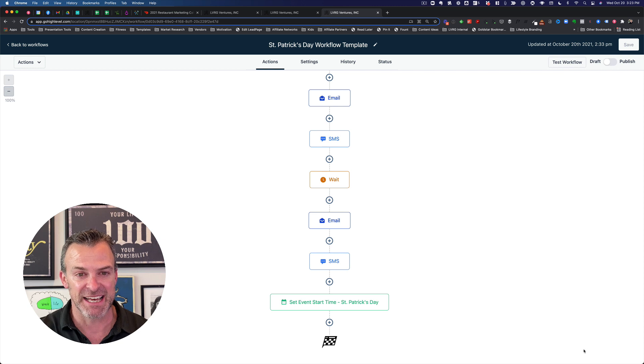The really cool thing is that with High Level, you create these templates once and save them as what are called snapshots. When you sell to a new restaurant customer, you take this snapshot — all these workflow templates — and just drop them into an account for the new customer. Then you make some minor updates: the specific offers they want, replacing some images, putting in the name and logo. Those things are easily done using what are called custom values — one central location where updates automatically apply across all workflows and campaigns.